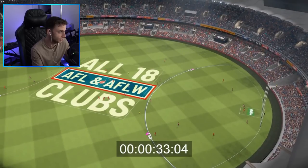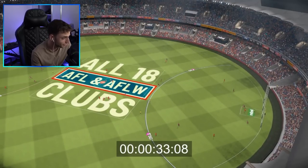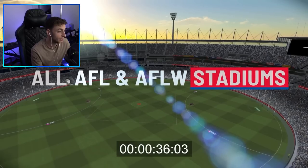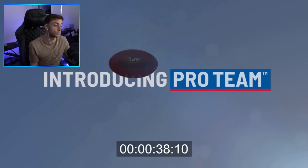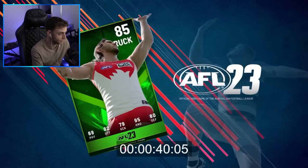We transition here from what I think is the Gabba to Optus Stadium, showing all the AFL and AFLW clubs. You've got the SCG and the MCG again. And now we've got this introduction of Pro Team, which is of course going to be the ultimate team version of the game, and this is where we're going to get really stuck into how this works.